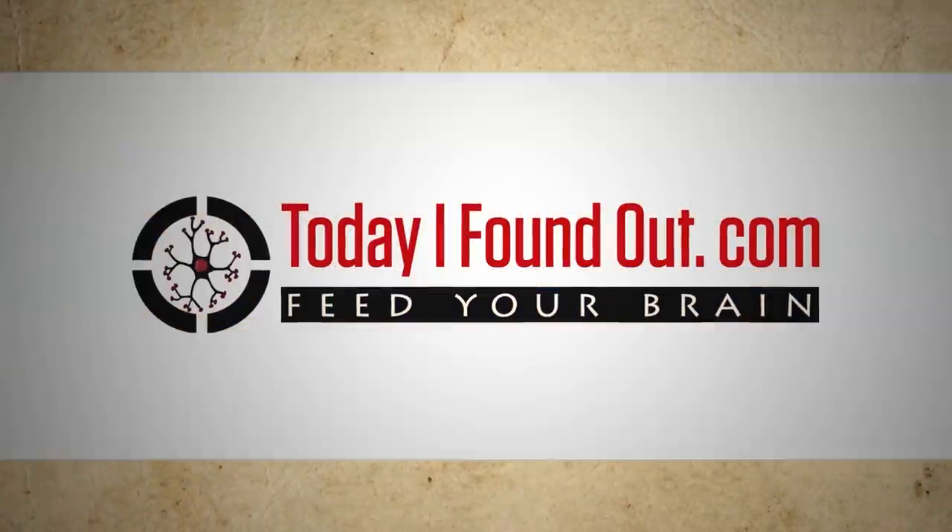Imagine it's the year 1914. The Great War has just broken out and you've been tasked with camouflaging ships to protect them from enemy submarine attack. What color scheme do you choose — pale gray to fade against the haze, dark blue to blend with the sea, or pale pink for sunrise and sunset? The Royal Navy chose option D: paint the ships to look like giant zebras, known as dazzle camouflage.